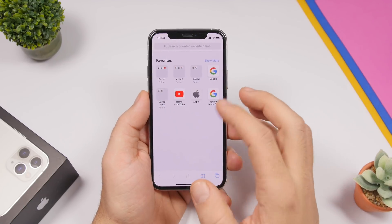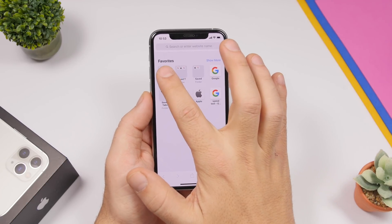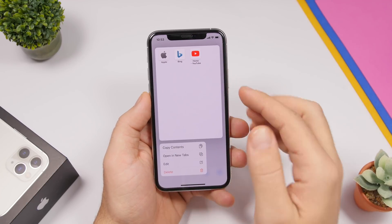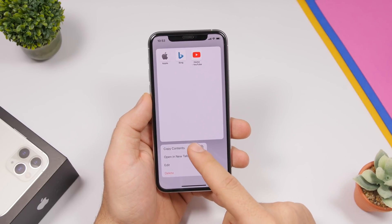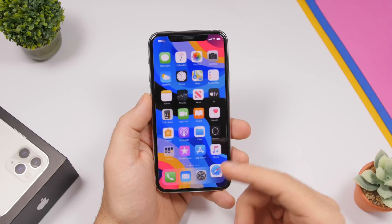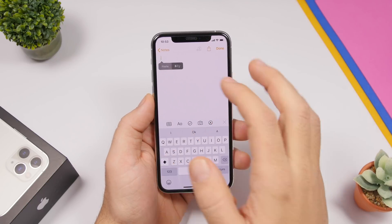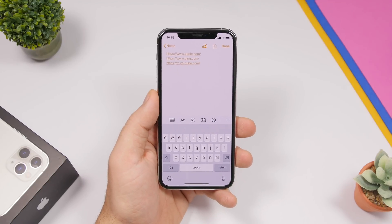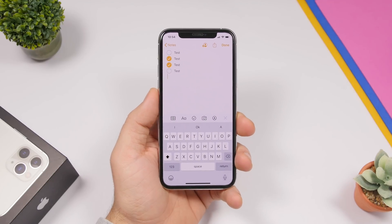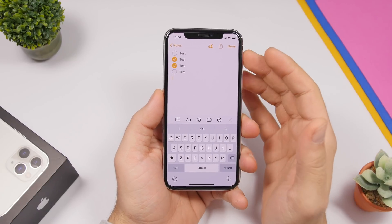On the Safari app, if you have a folder with different bookmarks and you want to copy all those links, just force touch on that folder and you'll see a button that says 'Copy Contents.' Tap that and it will copy all the links in the folder. If I paste here you can see it shows me all three links that are within that folder.